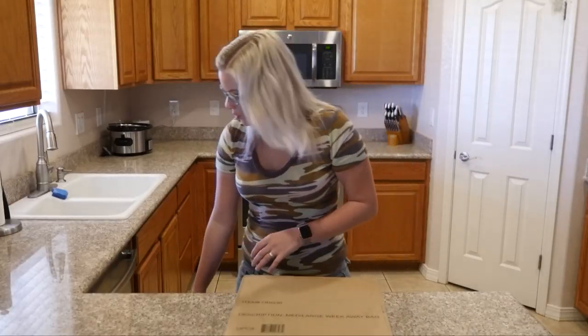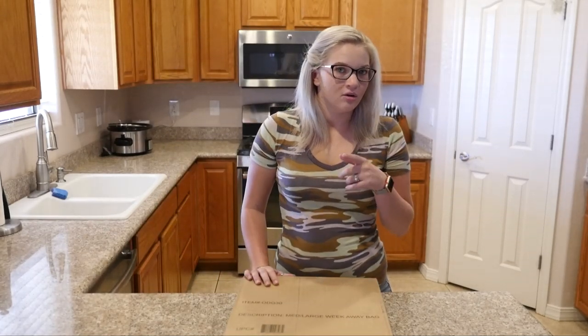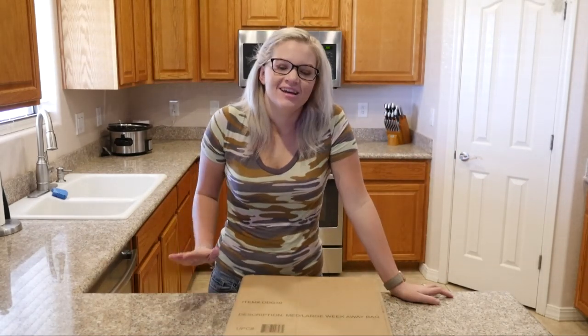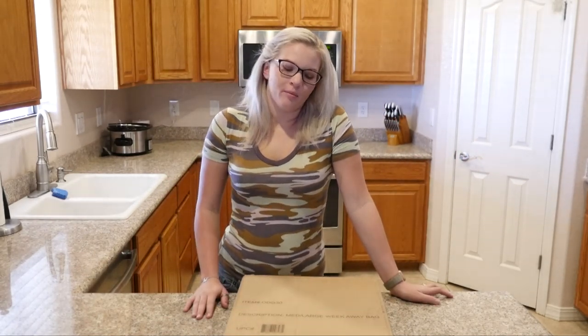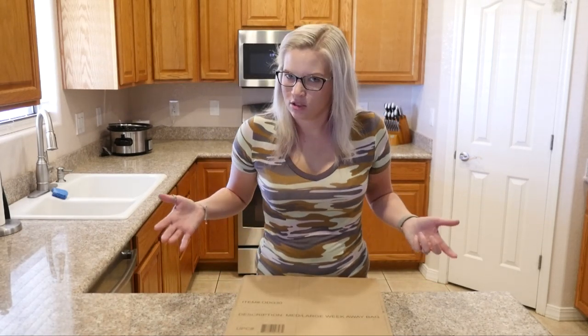Mail day! So what did we get in the mail today? If you guys don't know, we're actually getting a puppy tomorrow and I'm super excited to bring Storm home, but that provided us with a very unique issue.